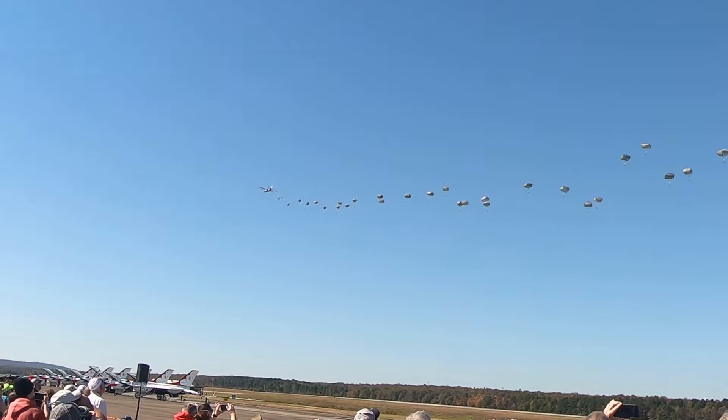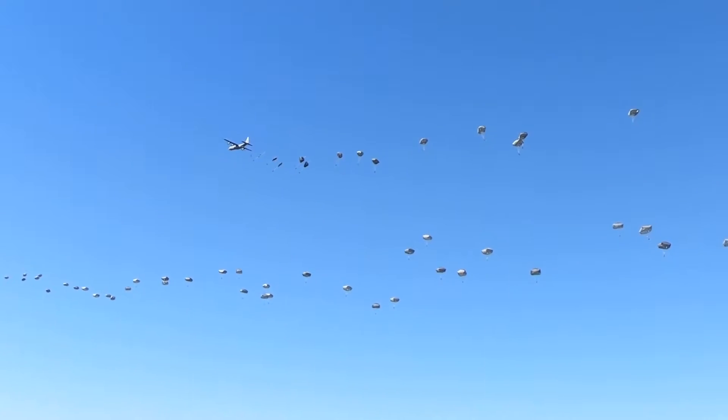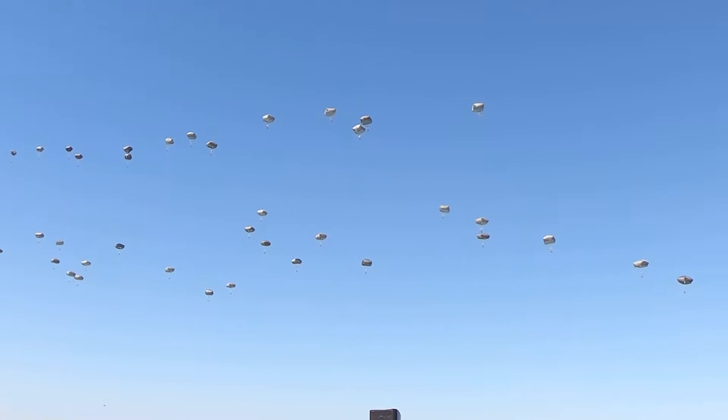Not using the old round parachutes of World War II, but the more modern, almost square parachutes that give them a little better controllability.